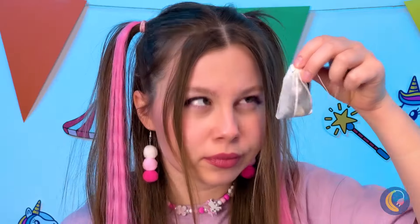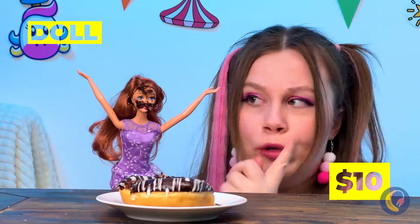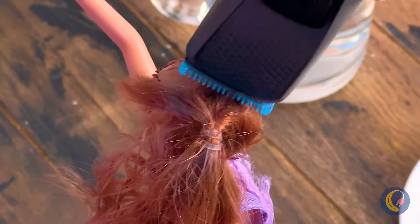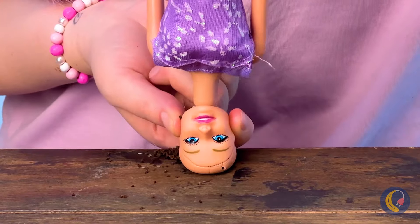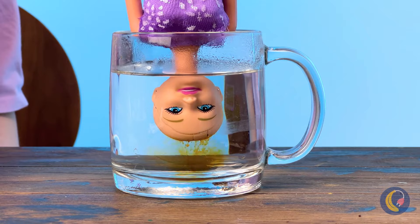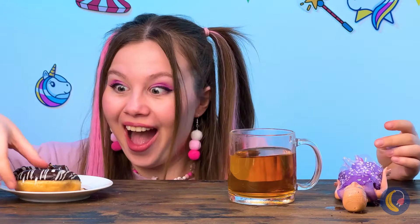Something's odd about this tea bag. Quick, toss it. Wait, maybe Dolly here can help us. But first she's gonna need a trim. Now fill her head up with tea leaves and give her a soak in our teacup. Don't forget to stir - now we've got a nice cup of tea to wash down those donuts.